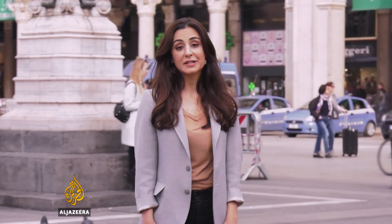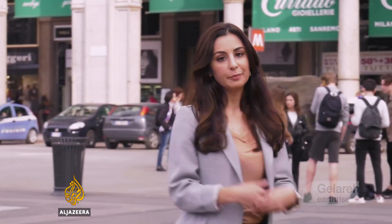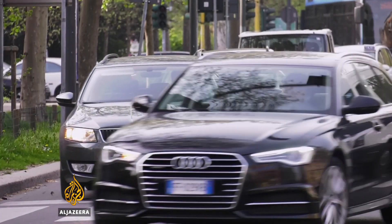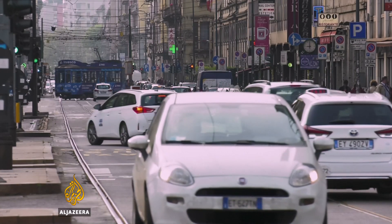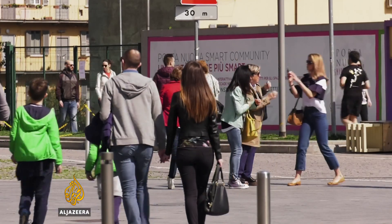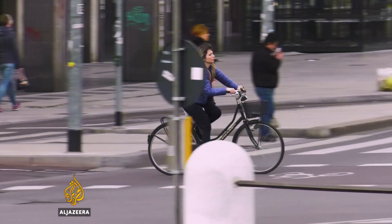Figures released by the World Health Organization show that 80% of city dwellers are breathing badly polluted air, and this will only get worse as society becomes more urbanized. Italy is one of the most polluted countries in Europe. In 2012, it had the most pollution-related deaths on the continent, with over 90,000 people dying prematurely owing to bad air quality.